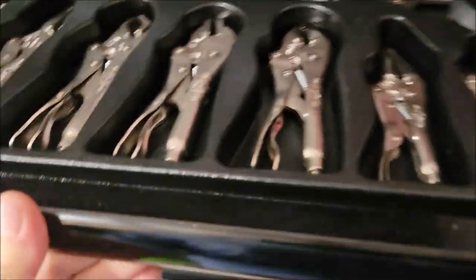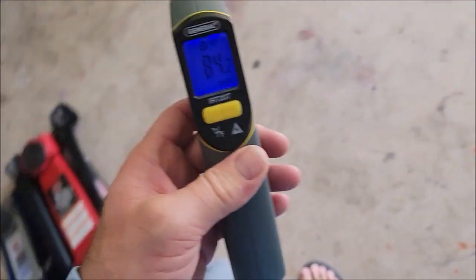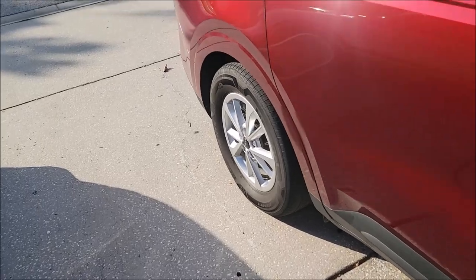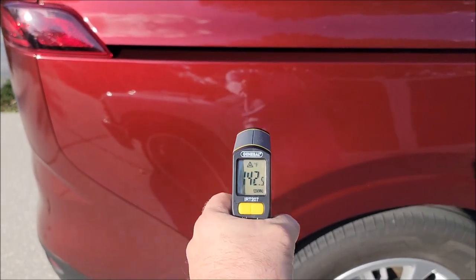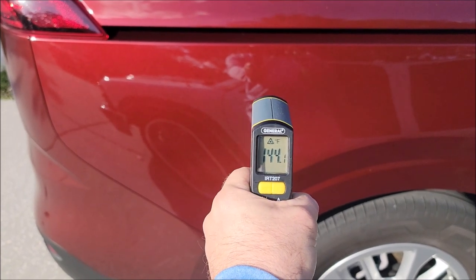I'm going to walk over here to my toolbox and see if I can find my temperature gauge — there it is. So the surface of the rear quarter panel is 142, 143 degrees. It keeps going up every time I hit it — 144 degrees.